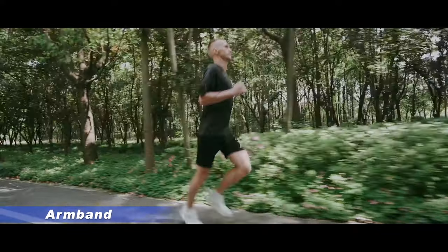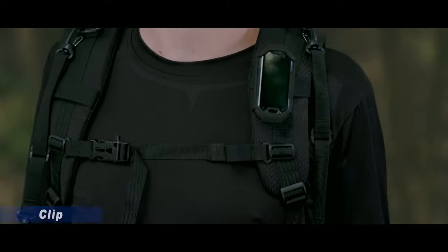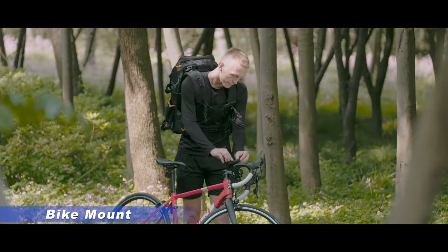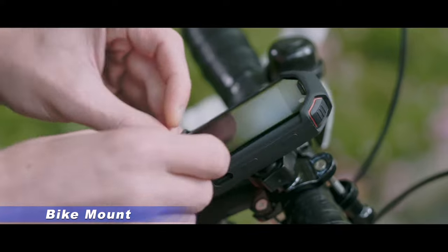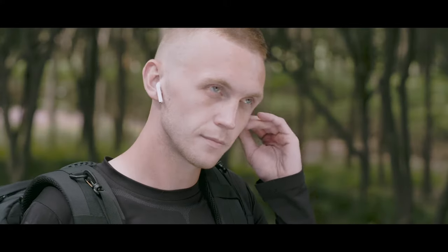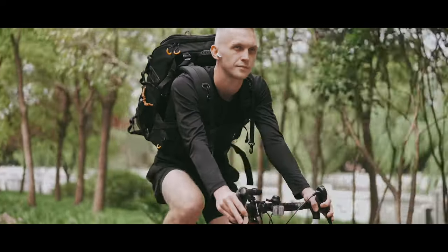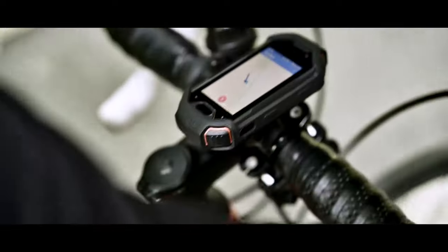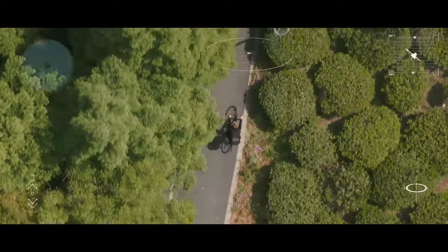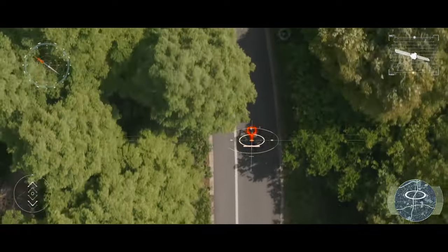The armband allows you to attach Atom to your arm or wrist during running. You can carry Atom with you using a clip, or securely mount it on your bike with the bike mount accessory. In addition to the 3.5mm headphone jack, you can also use Bluetooth to connect a wireless headset. The built-in bicycle meter can track your speed and distance in real time, and you will never get lost with GPS and a compass.